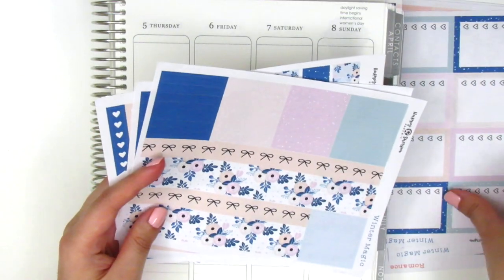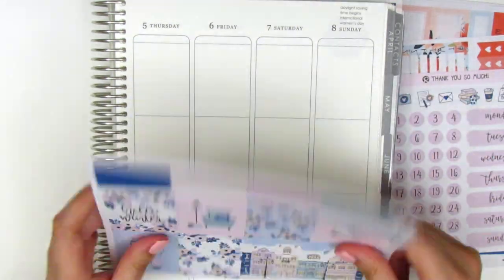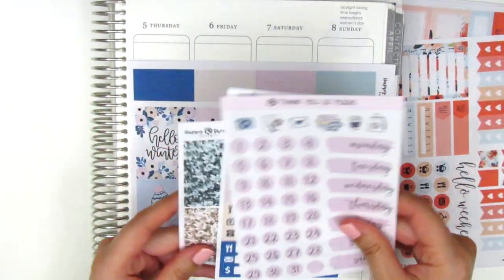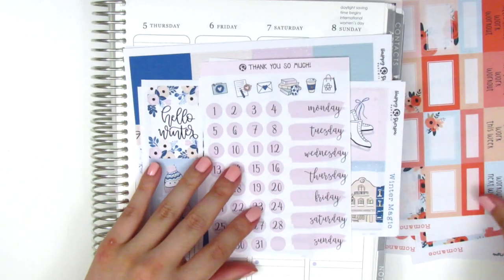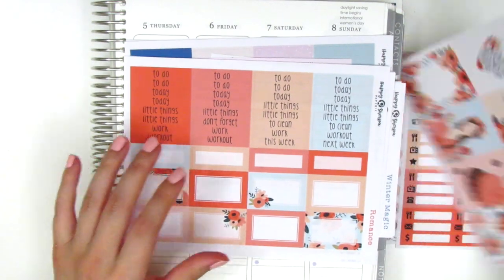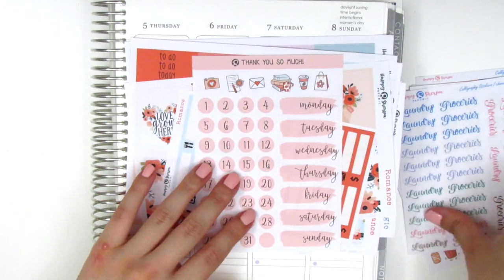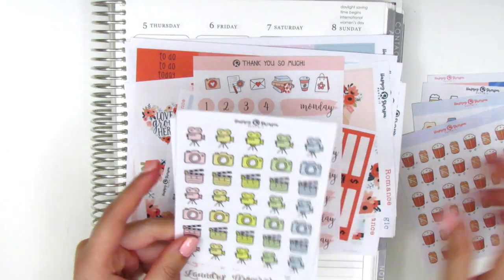That is everything I got from Happy Sherpa Papery. I really love her stickers and I would definitely recommend checking her out. She just has such beautiful kits as well as really cute, doodly icons. You guys all know how I feel about that alcohol sheet, so definitely check that out if you see anything you like.